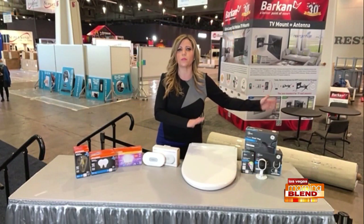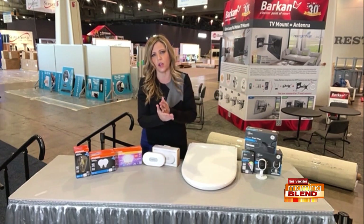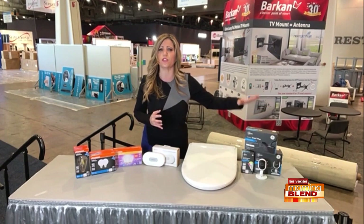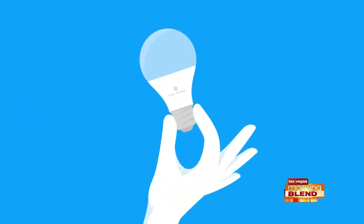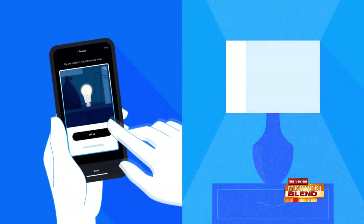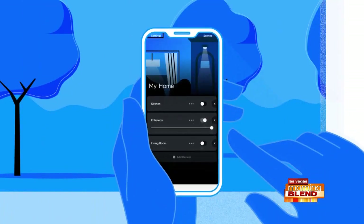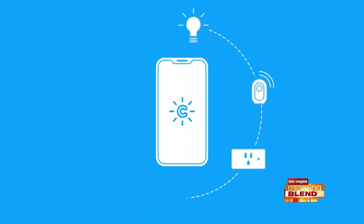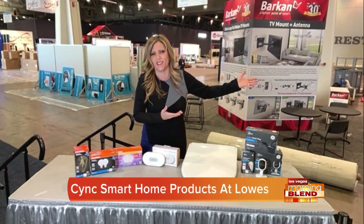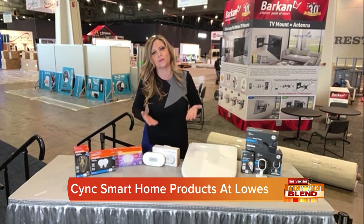Last but not least — smart home integration. The trend I'm seeing here at CES is integration. People just want one place to go for all of their smart home stuff. That's why I love these Cync items — GE branded smart home products. You get everything from plugs to light bulbs to thermostats and more. You can download one app and go. They're easy to install, easy to use, no additional bridge or hub required. We just installed this outdoor smart plug for the holidays. You can control it with your voice assistants — Google, turn on holiday lights; Alexa, turn off holiday lights. You can find these products at Lowe's.